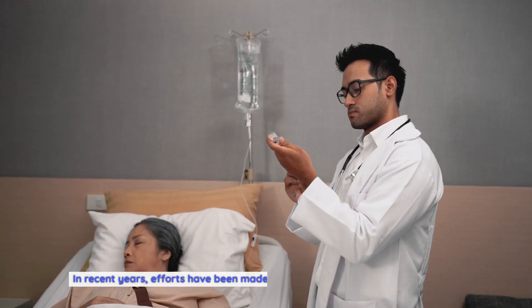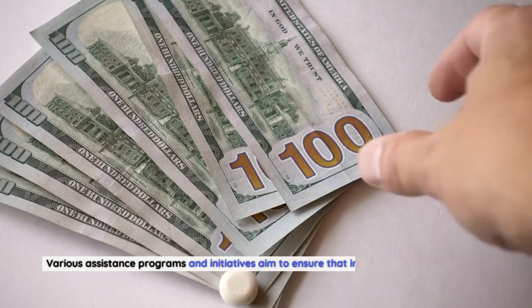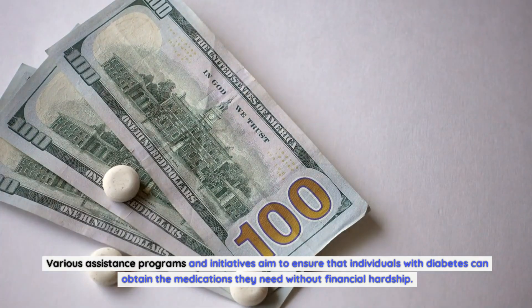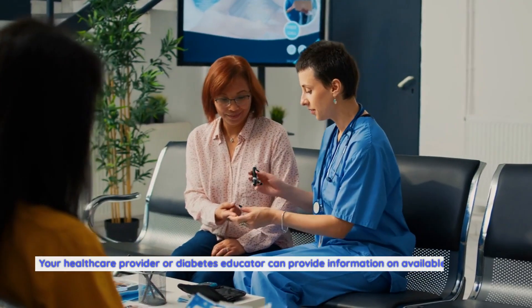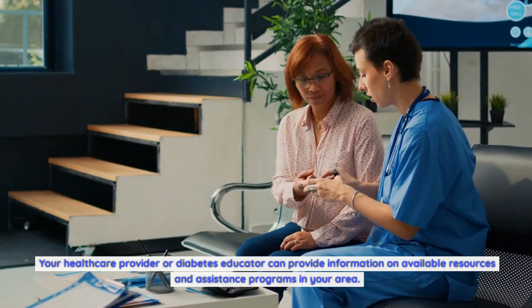The cost of insulin detemir may vary depending on your location and insurance coverage. It is important to consult with your healthcare provider and insurance provider to determine the most cost-effective option. In recent years, efforts have been made to improve access to affordable insulin. Various assistance programs and initiatives aim to ensure individuals with diabetes can obtain the medications they need without financial hardship.